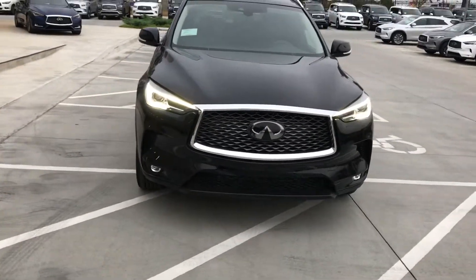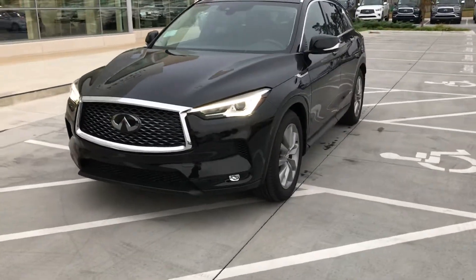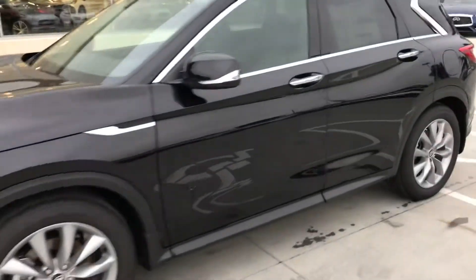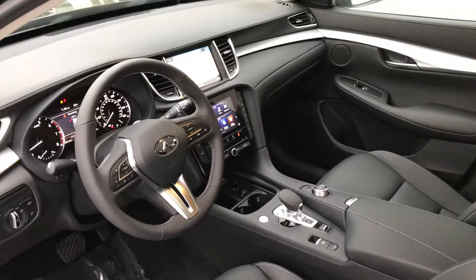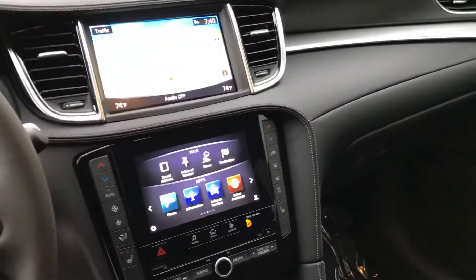It is a brand new one. We've got some great deals going on the 2019s right now because the 2020s have started to arrive. We'll look at the interior — it has the graphite interior. It has a $44,355 MSRP before discount, and it's got the heated seats, navigation, and blind spot. It has 20 whole miles on it.